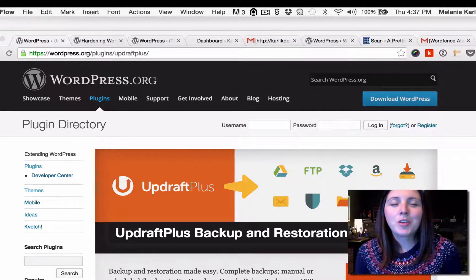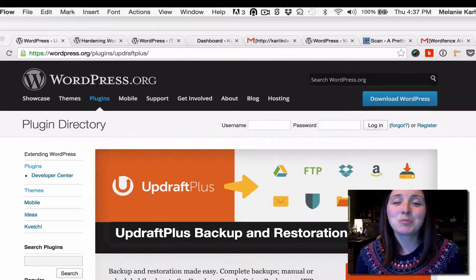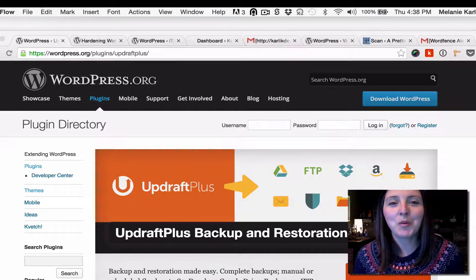For today's WordPress tutorial, I want to show you how you can secure your website. This is actually a topic I hate, and this is probably why I've had the most terrible experience — my own site being hacked a lot, which I'll share with you.